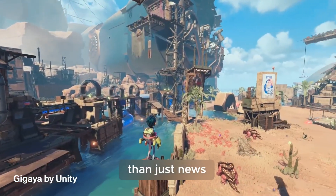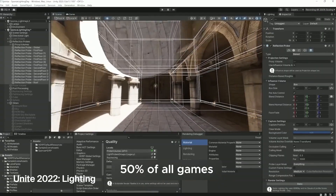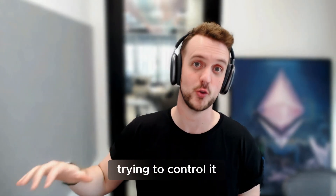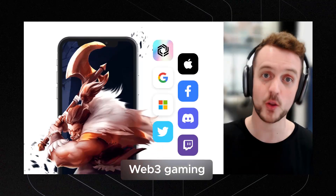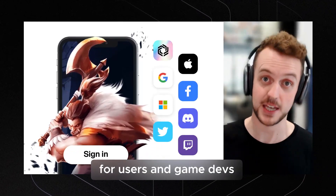This is more than just news for Immutable. More than 50% of all games built today are built in Unity. And Unity embracing the future of digital asset ownership rather than trying to control it like others — it's going to be a massive step forward for the Web3 gaming industry. Web3 gaming will not scale until we saw easy onboarding for users and for game devs.